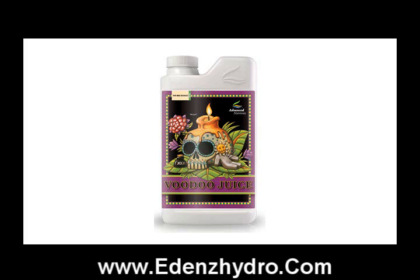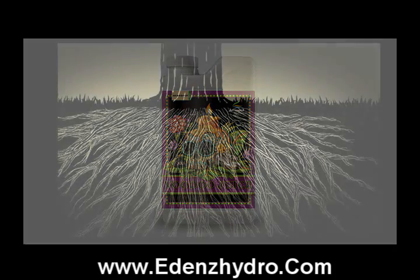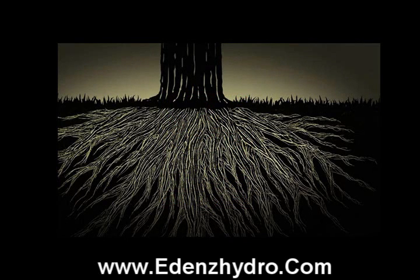They say that the plant's roots are like a buried treasure and you need to really take care of them and maximize their function so you can achieve optimum harvest. That's what this product actually does for you and you're going to want to get your hands on it.